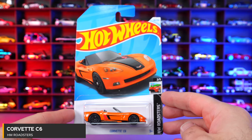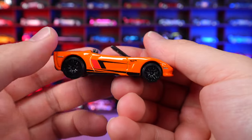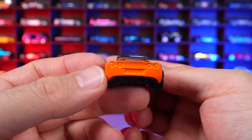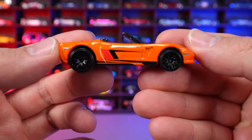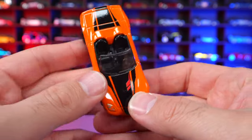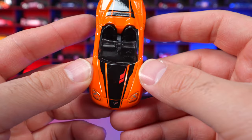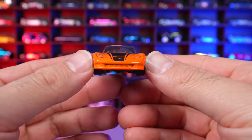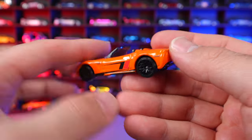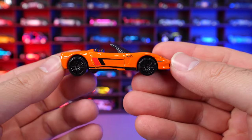Corvette C6 from HW Roadsters. A really cool casting I really like. No stamping for the rear lights — they've left it for the side striping. On the front you can see a grand sport style striping mixed in with the hood stripe, a black interior, blacked out wheels. Overall not a bad casting and I like the color of it.